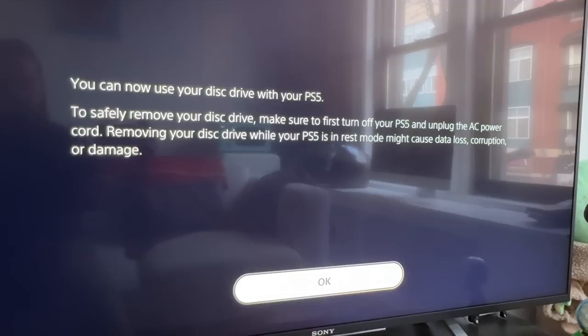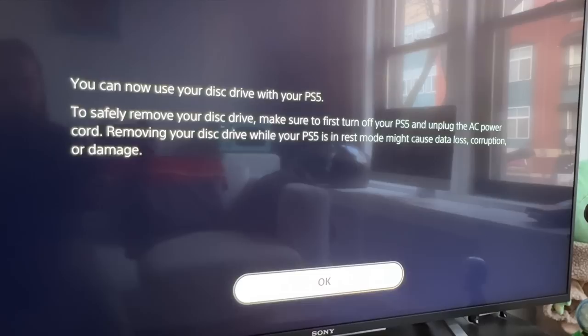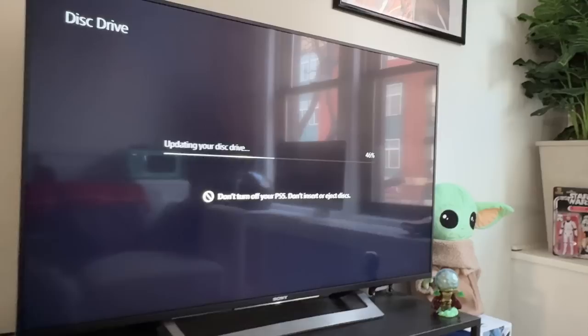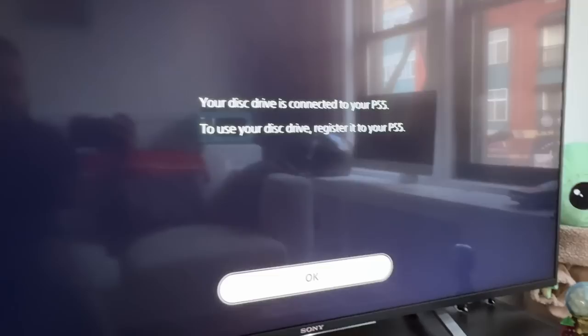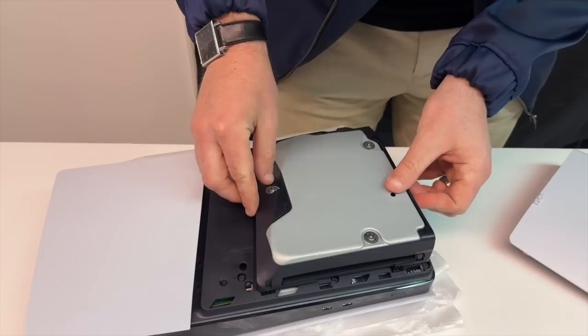The disc drive sounds about the same. Interestingly, with the disc drive being a consumer choice and detachable, it's not all a happy ending. You essentially have to register it to the PS5 — you need an internet connection, which made headlines before the thing technically released. We were able to confirm there is a setup process for the disc drive that requires going online. It sounds absolutely ridiculous in this day and age. Sony has their reasons as a corporation — piracy and whatever — but it also took two updates to the disc drive itself before we got it going.